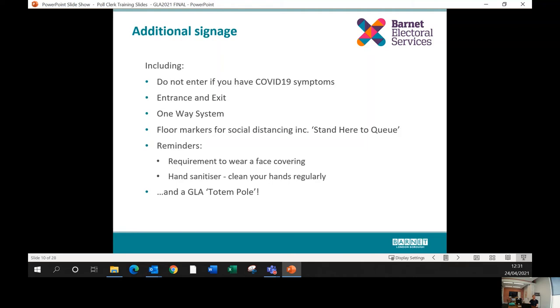There is a lot of additional signage for these elections: signs reminding people not to enter if they have COVID-19 symptoms; entrance and exit signs; signs to mark one-way systems; social distancing signs; large round floor signs showing people where to stand while queuing; and A4 signs reminding people to wear face coverings and use hand sanitizer. The GLA also provides a large triangular totem that advises people how to use the ballot papers — these will be delivered directly to polling stations as they're too large to transport.